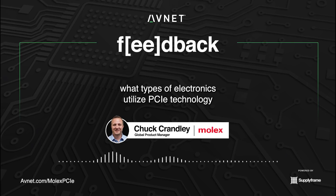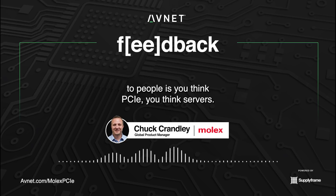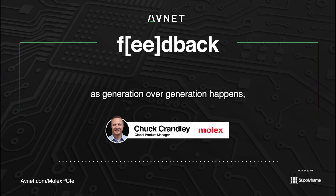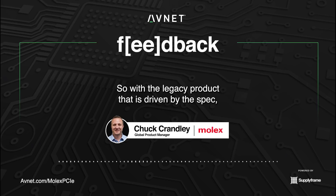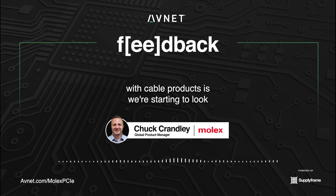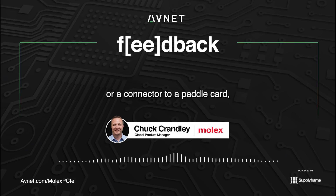Could you share with our listeners what types of electronics utilize PCIe technology and in what capacity? When you think PCIe, you think servers. As the technology evolves, generation over generation, you're really driven by the PCIe Gen connector — it's a connector defined by the PCIe SIG in committee. Since it needs to be backwards compatible, you have limitations on how far you can enhance that technology. With the legacy product driven by the spec, you need to look at different ways to optimize the design, which is where cable products come in — looking at different ways to lay out the server PCB, incorporating cablized solutions instead of connector-to-connector or connector-to-paddle-card approaches.